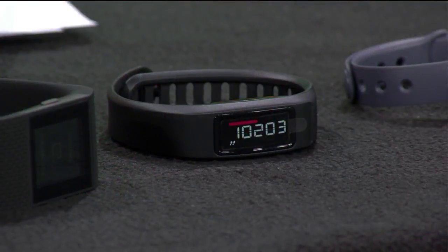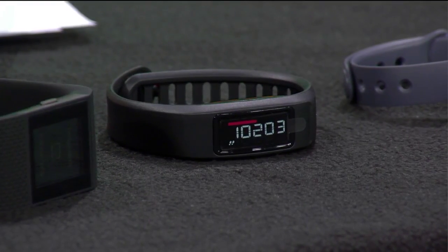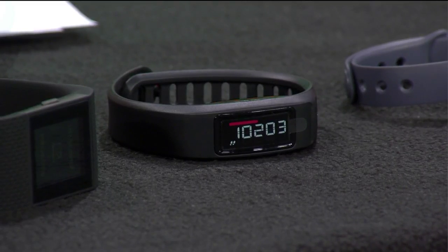We also have the Vivo Fit 2. This one's a little bit smaller, so it's not quite as big as the other one, which is kind of cool sometimes when you're exercising — you might not want that large of a screen. This one's a good one that'll track your activity levels: running, hiking, that kind of thing, even sleep patterns.